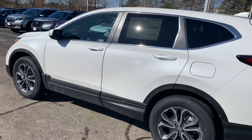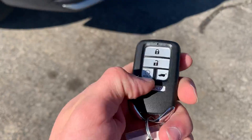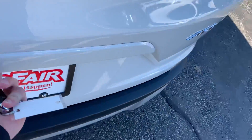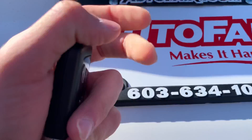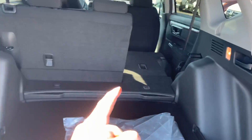Honda Sensing will also save you some money on car insurance. You have keyless remote entry, key remote start, a three-way backup camera standard on the CR-V, very good storage space, 60/40 split back seats, and your floor mats.